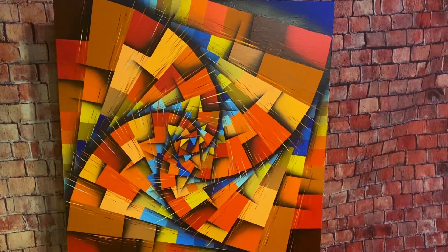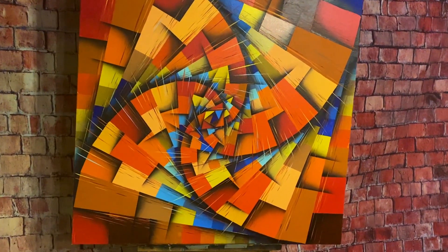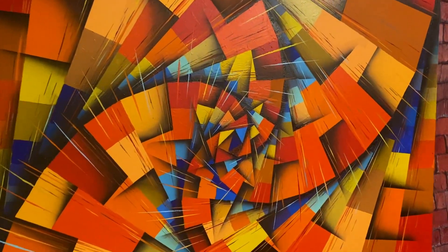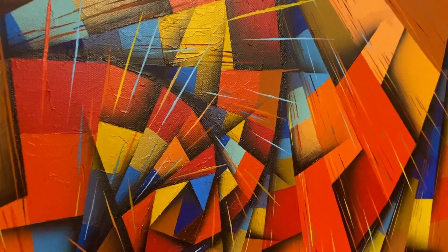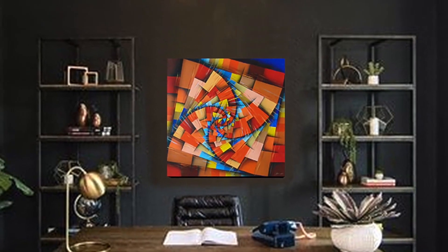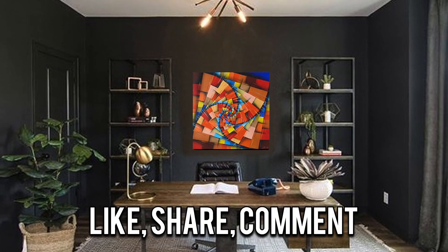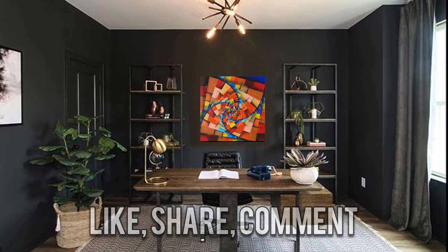I originally wanted something that suggested falling, but the aesthetic ended up being more satisfying and upward. So I went with 'Espiral,' which means spiral. To be continued...